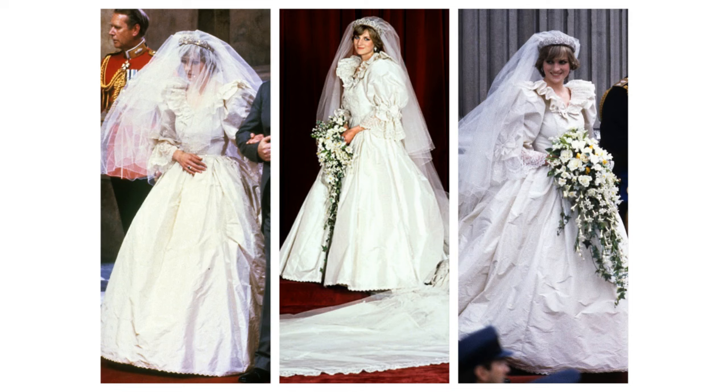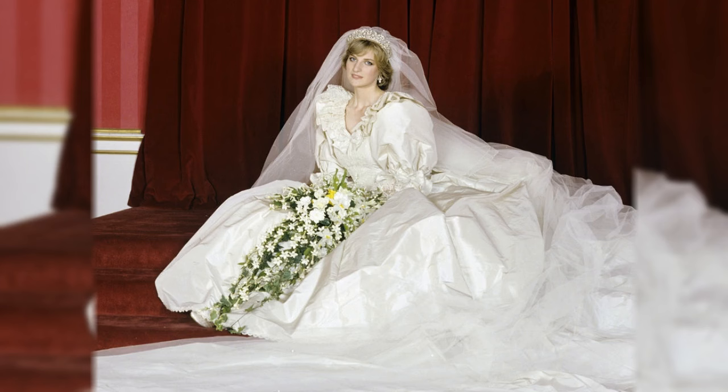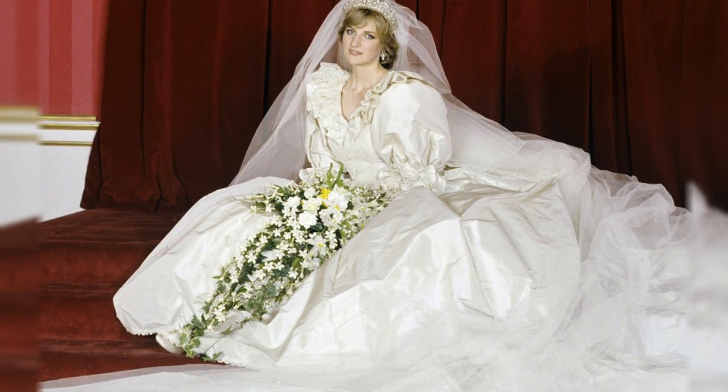The antique lace trim was hand-made Carrick Macross lace, which had belonged to Queen Mary. The long train posed problems — the designers realised too late that they had forgotten to allow for the train's length in relation to the size of the glass coach Diana rode in to the ceremony. They found it difficult to fit the dress inside the coach and the train was badly crushed despite Diana's best efforts.